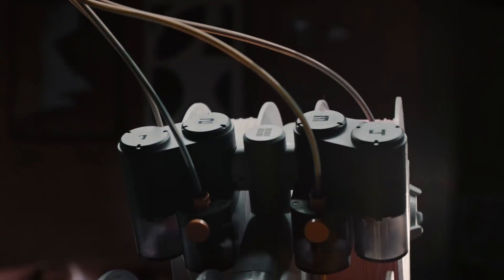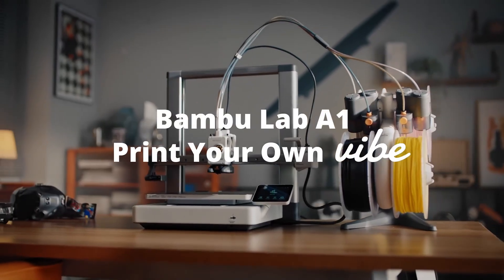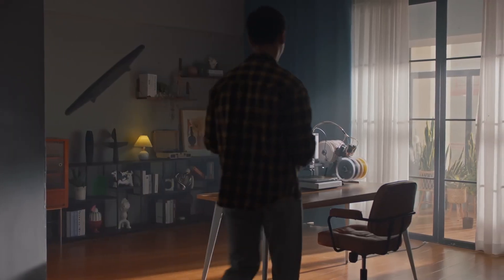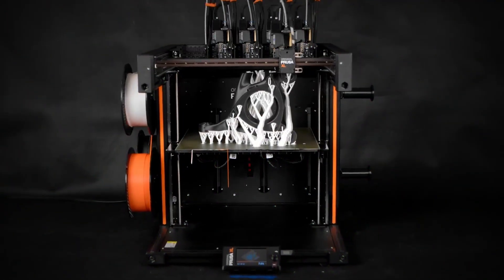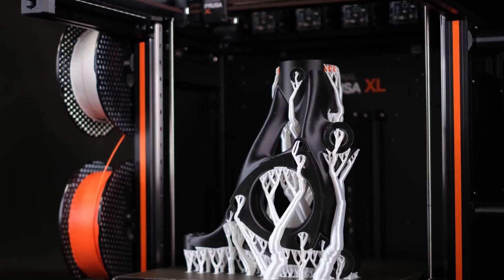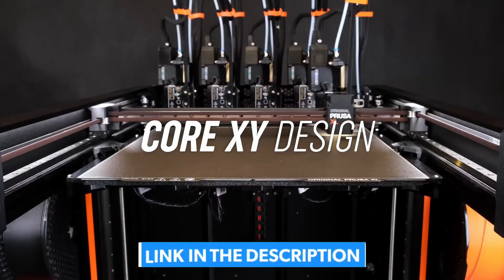Hello and welcome to Consumer Tech. If you're looking for the best 3D printers in 2025, you've come to the right place. Whether you're a beginner, a hobbyist, or a pro, we've got the perfect options for you. Stay tuned as we break down the top models, their features, and why they stand out this year. Check out the links in the description for more details. Now, let's dive in.